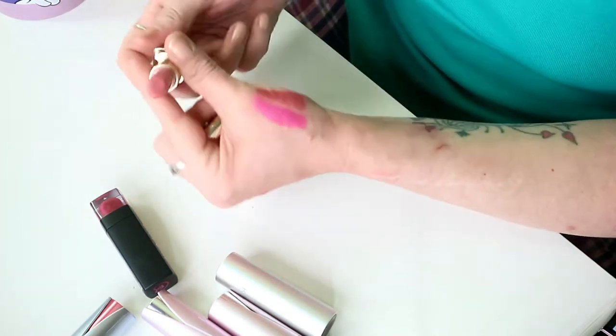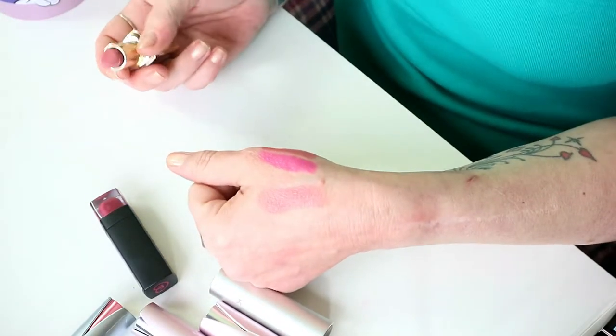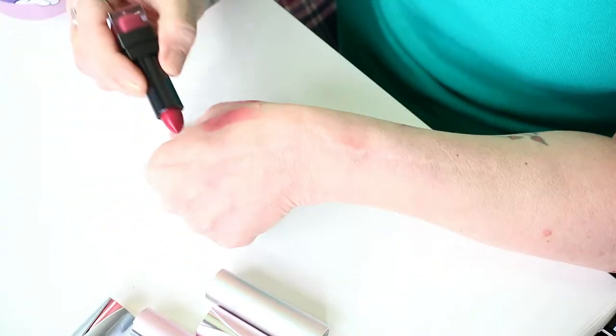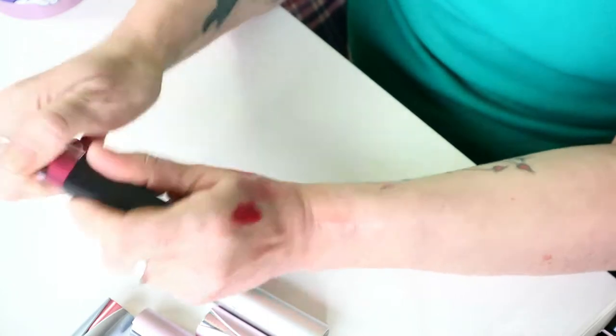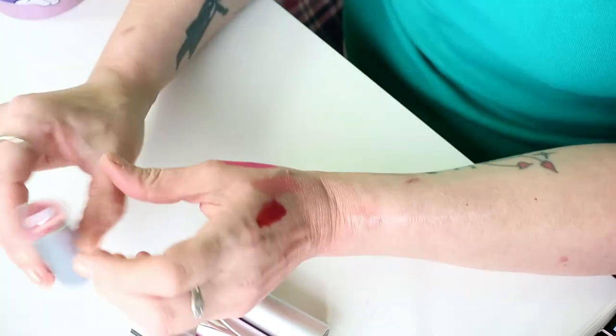It smells fine, just not my colour. This is the City Colour City Chic, and I like the fact that you can see the colour at the bottom — I wish all lipsticks came like that.